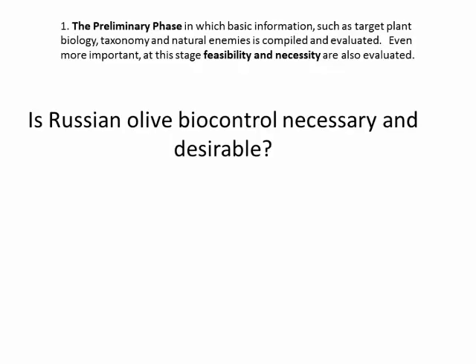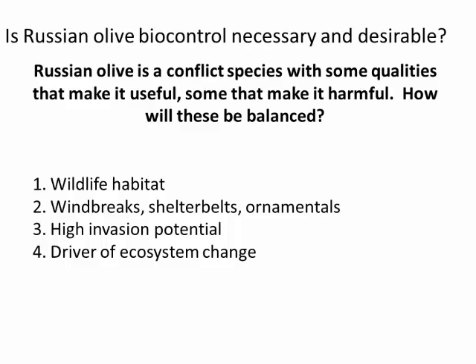Is it necessary and desirable? That also has to be addressed in the preliminary phase. Is it necessary means do we really need biocontrol in our arsenal of control methods for Russian olive? Is it desirable — do we really want to control it at all? I think this question is framed almost entirely by the notion that Russian olive is a conflict species. Russian olive has some uses and potential ecosystem services, but it has some downsides too. The choice of whether to deploy biocontrol really ends up with the regulators and the end users.